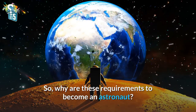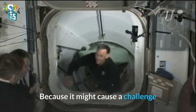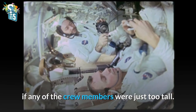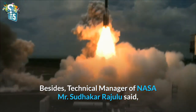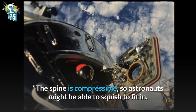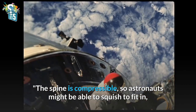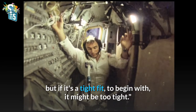Why are these requirements to become an astronaut? Because it might cause a challenge if any of the crew members were just too tall. Besides, technical manager of NASA, Mr. Sudakar Rajulu, said the spine is compressible, so astronauts might be able to squish to fit in, but if it's a tight fit to begin with, it might be too tight.